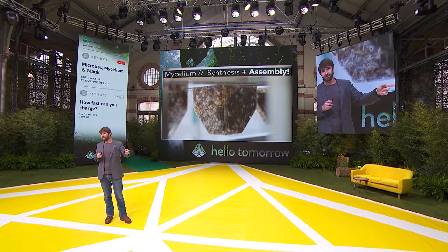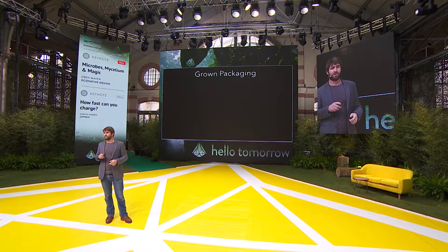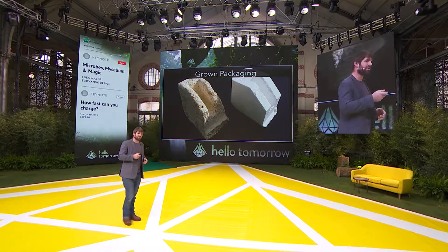This product you see here, after three days, gets dried and is turned into a styrene-like material used for packaging. This was the first product we launched. We launched it because we care about plastic pollution, we launched it because we wanted to change the packaging industry, and we launched it because mycelium is the right material properties for this industry.